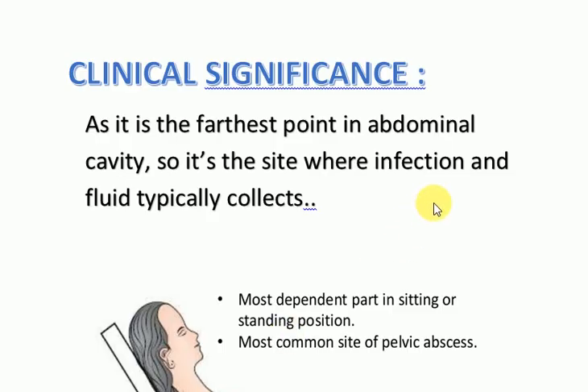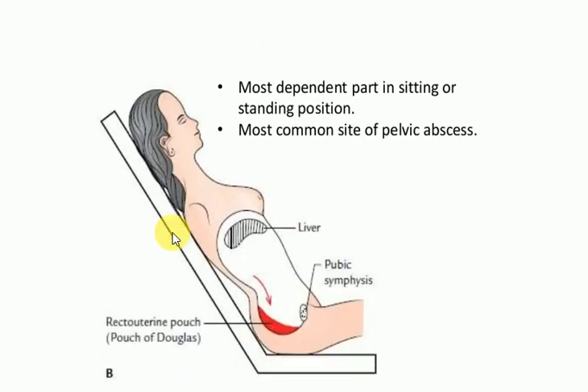Now let us discuss the clinical significance. As it is the farthest and most dependent point of the peritoneal cavity in the sitting or standing position, it is the most common site where infection and fluid typically collect, making it the most common site of pelvic abscess.